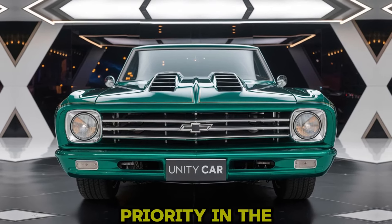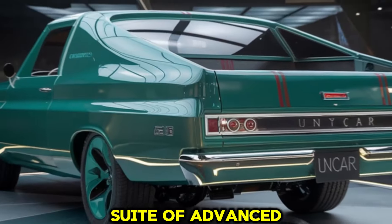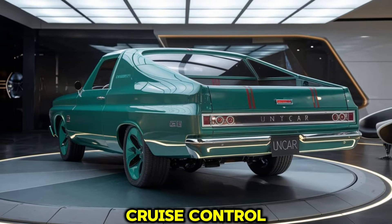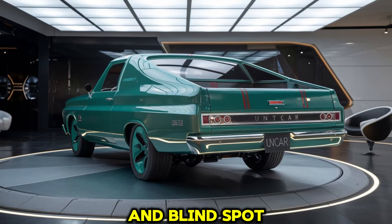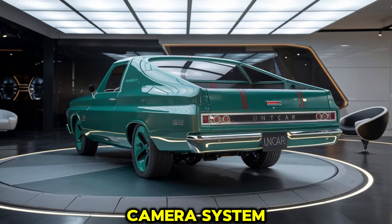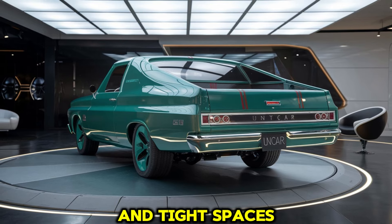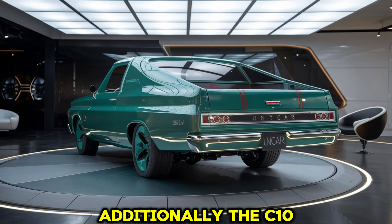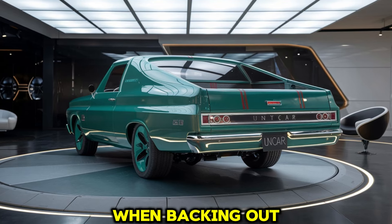Safety is a priority in the 2025 Chevy C10, which includes a suite of advanced safety and driver assistance features. These include adaptive cruise control, lane-keeping assist, automatic emergency braking, and blind spot monitoring. Chevrolet's 360-degree camera system provides a complete view around the truck, making it easier to park, maneuver in tight spaces, and keep an eye on any obstacles. Additionally, the C10 has rear cross-traffic alert, which warns drivers of approaching vehicles when backing out of a parking space.